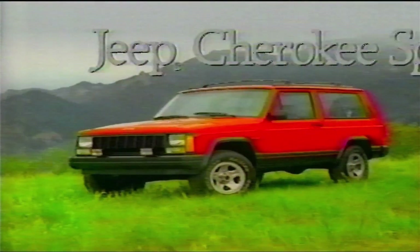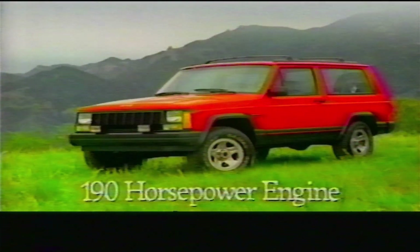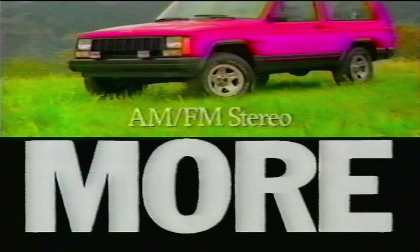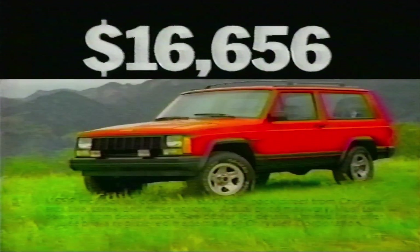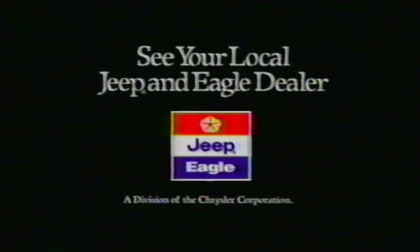First, we gave you the attractive Jeep Cherokee Sport, but you said, "More, give me more." So we added a 190 horsepower engine, but you still said, "More, give me more." So we added air conditioning, power steering, and AM-FM stereo — all for a great price. "Less, make it less." Okay. So hurry to your Jeep and Eagle dealer, look at a Jeep Cherokee Sport and say, "Sold." Now get an official NCAA leather football with every test drive at your local Jeep and Eagle dealer.